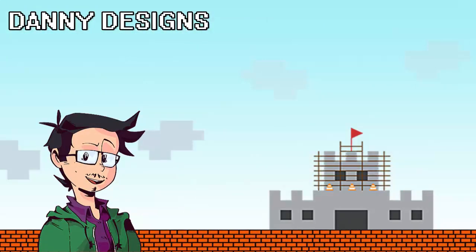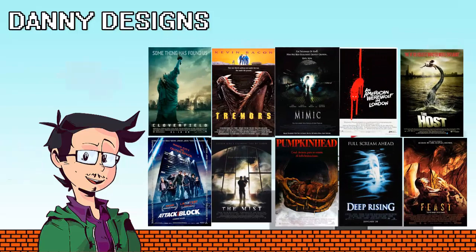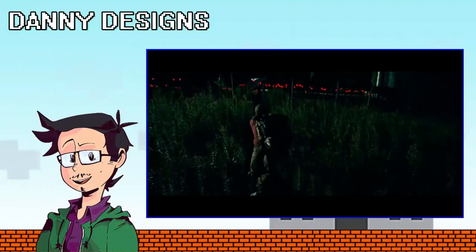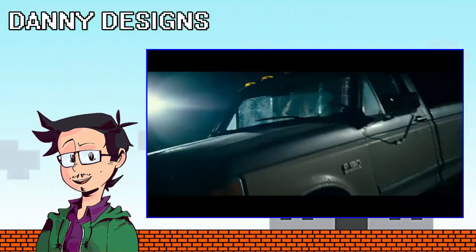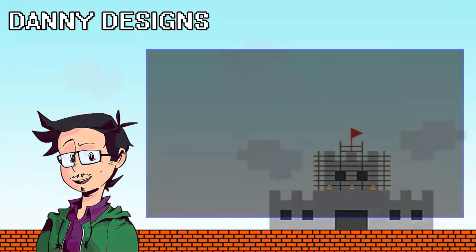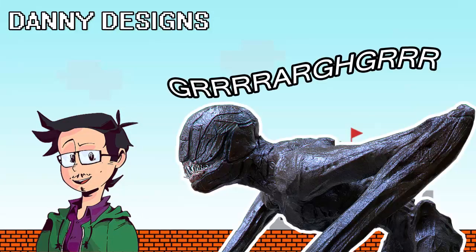There's one thing you should know about me: I love creature features, I love sci-fi movies, I love horror movies. I've been watching them since I was a kid. When I heard about A Quiet Place, it sounded like just the kind of movie I'm into. But lo and behold, I was actually pretty disappointed with it. Surprisingly enough, the biggest problem I had was with the monster.